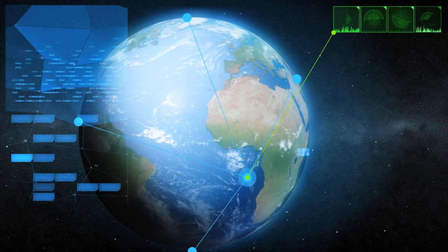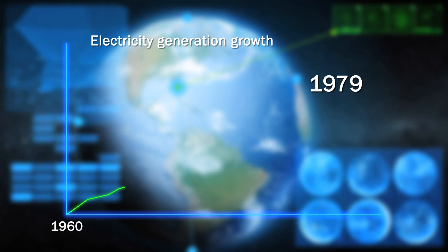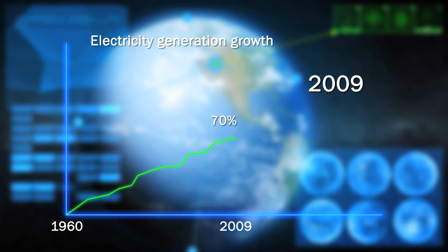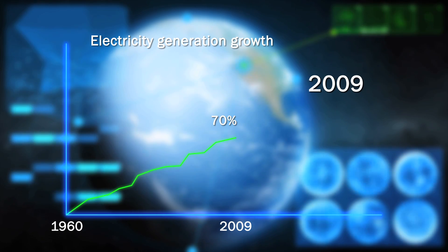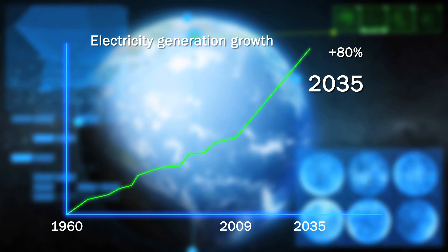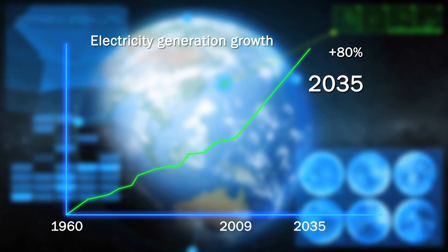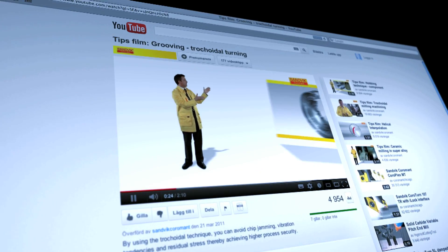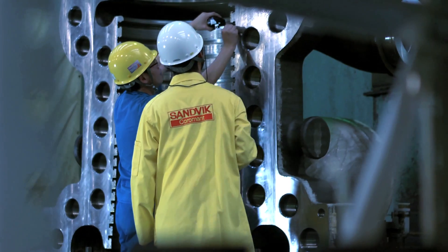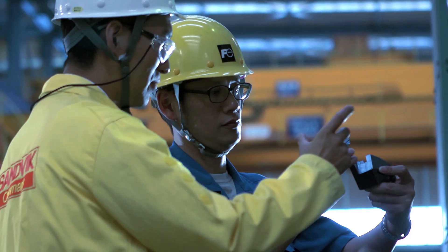The need for electricity has grown steadily for a long time on a global basis. And we mustn't forget that there are today about 1.3 billion people who still don't have access to electricity. The power generation area is expected to grow about 80% in the period from 2009 to 2035. So when talking about the future power generation business, make sure to carefully choose a partner who can support you with the right know-how and solutions for your productivity.